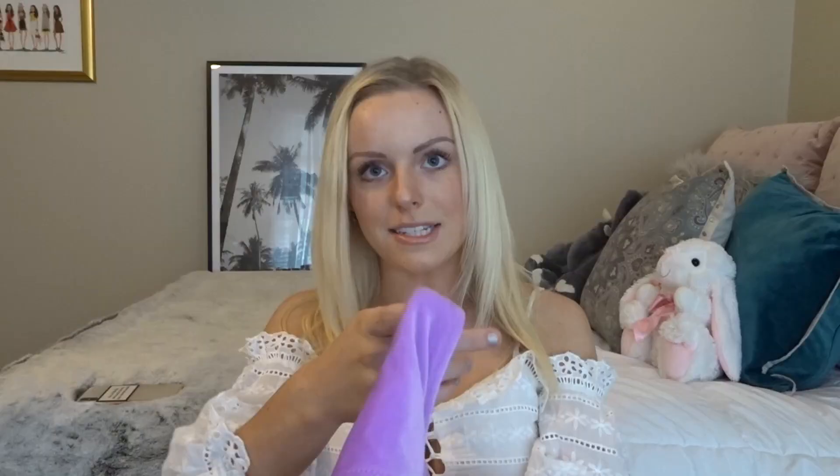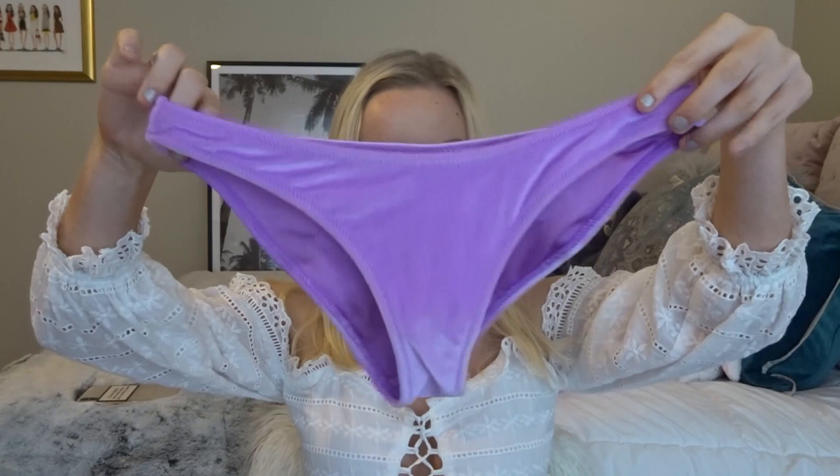This is the first swimsuit — it's super soft velvet with adjustable straps and a clasp in the back. These bottoms are the regular bottoms and they're matching. It really is super soft, and you'll get to see how this one fits in the try-on part.